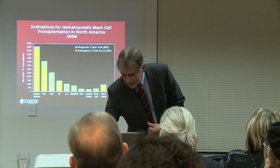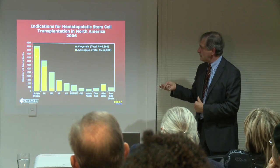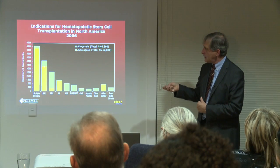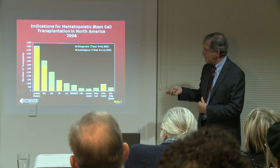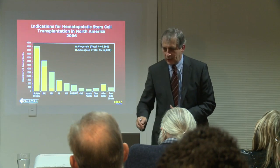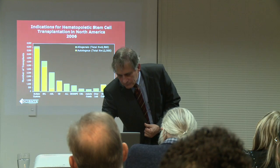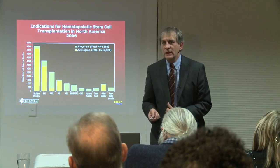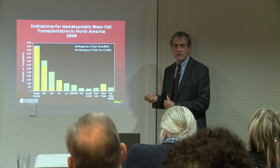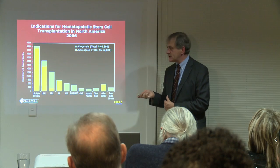These are the stem cells again. What are the indications here? Now forget about the green. Look at the largest — the yellow — mostly myeloma, lymphoma, a little bit of Hodgkin's disease and a little bit of other diseases, but mostly diseases that involve the marrow. So acute leukemia, which is the disease that undergoes allogeneic transplantation, involves the bone marrow, so it's often difficult to collect healthy stem cells.